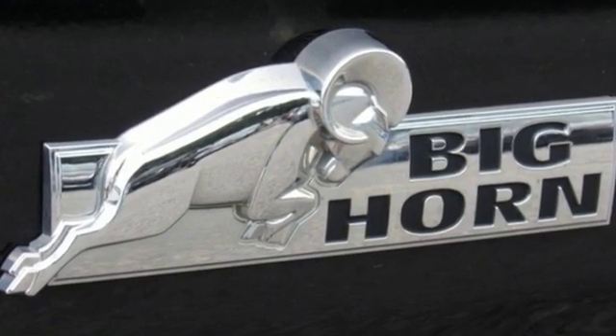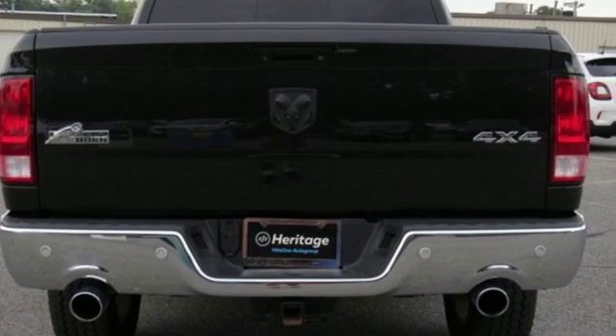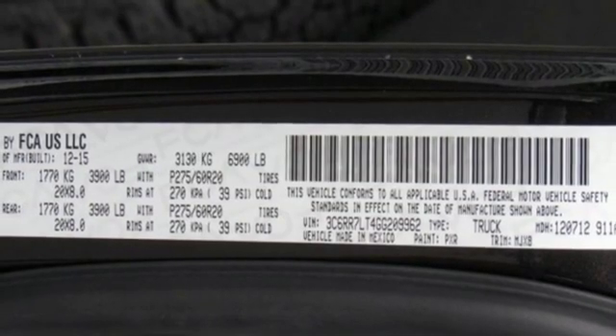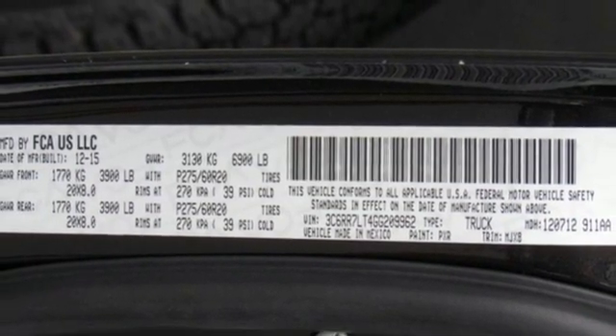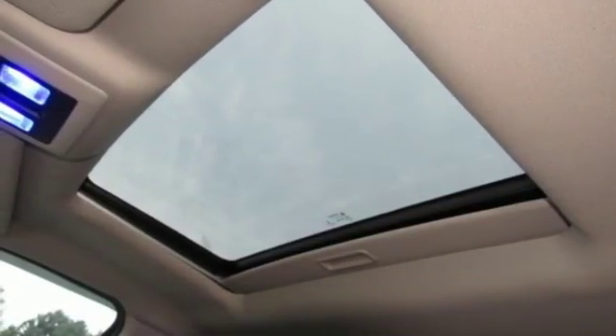Reputations aren't given, they're earned. At the end of our testing, the decision was unanimous. Hands down, the Ram ran away with this truck of the year award. When you need to grab life by the horns, you need a Ram. You'll never know until you try. Test drive it today.